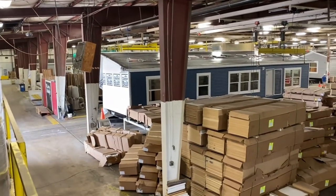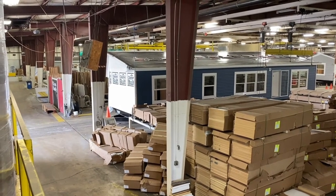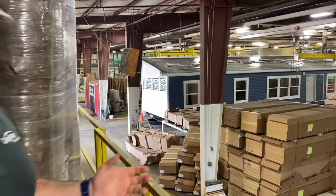You can kind of see the line and how this thing goes. So what we're going to talk about today — what goes on over here — is final finish, trim, appliances, cleaning, and we actually do finish up the shingles over here as well. So why don't we go ahead and take a little bit of time and you can walk with me and Blake as we go through the finishing plant.